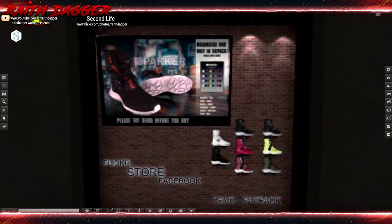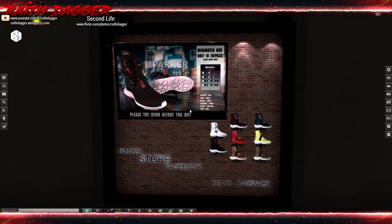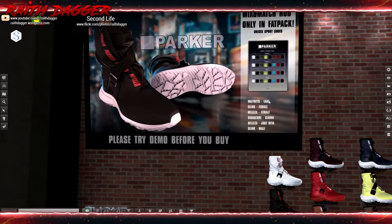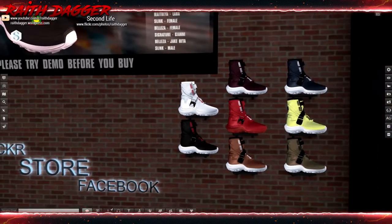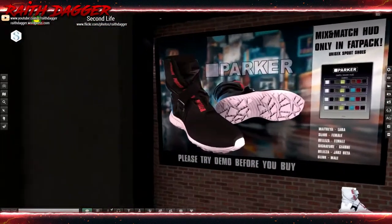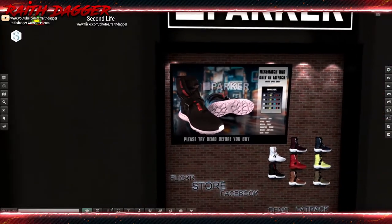Parker — here are some sneakers. Makes a match, only in fat pack. Compatible with Maitreya, Laura, Slink female, Belleza female, Signature Gianni, Belleza Jake, and Slink male. These are kind of interesting — kind of sci-fi-ish. I don't think I would wear these out in public in real life. They seem like Back to the Future kind of sneakers or something, but pretty cool.